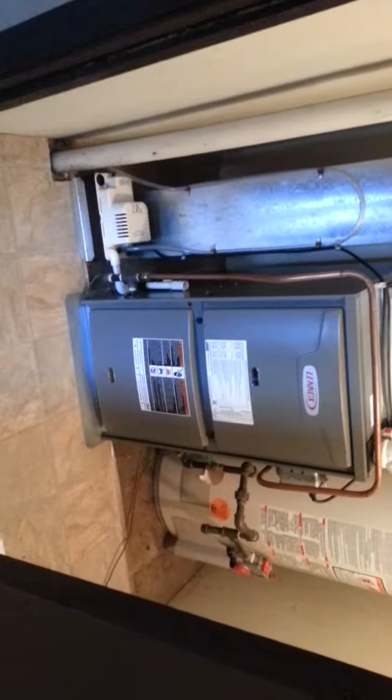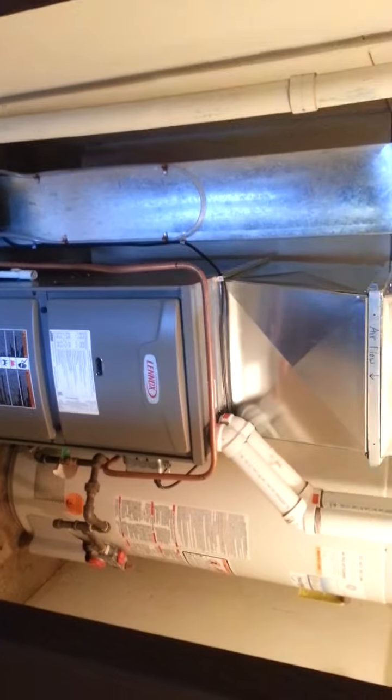Some of them have had upgraded countertops. All four suites have the same mechanical room in the same location, and they all have high-efficiency furnaces and new hot water tanks. The roof is about eight to nine years old.